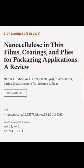This article was authored by Martin A. Hubb, Anna Farah, Preeti Tiagi, and others.